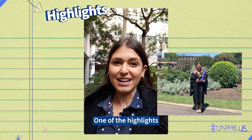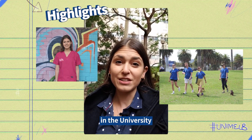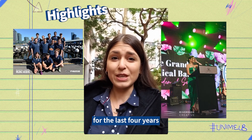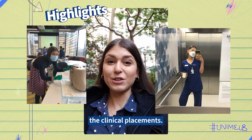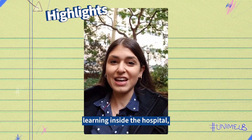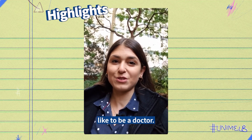One of the highlights I've had while studying the Doctor of Medicine at the University of Melbourne is being involved in the University of Melbourne Medical Student Society. I've been involved for the last four years and this year I've been the president. Another highlight has been the clinical placements. We get to do three years of full-time learning inside the hospital, which is a great way to practice your clinical skills and see what it's actually like to be a doctor.